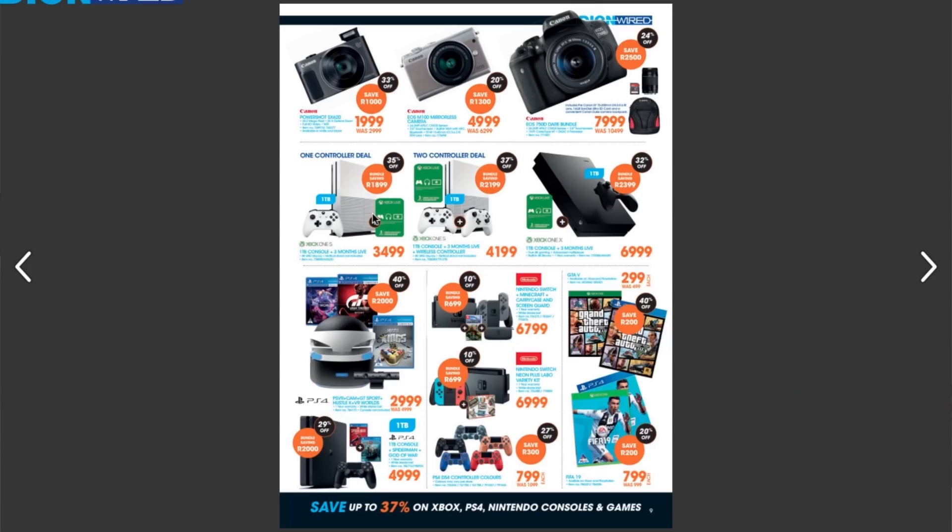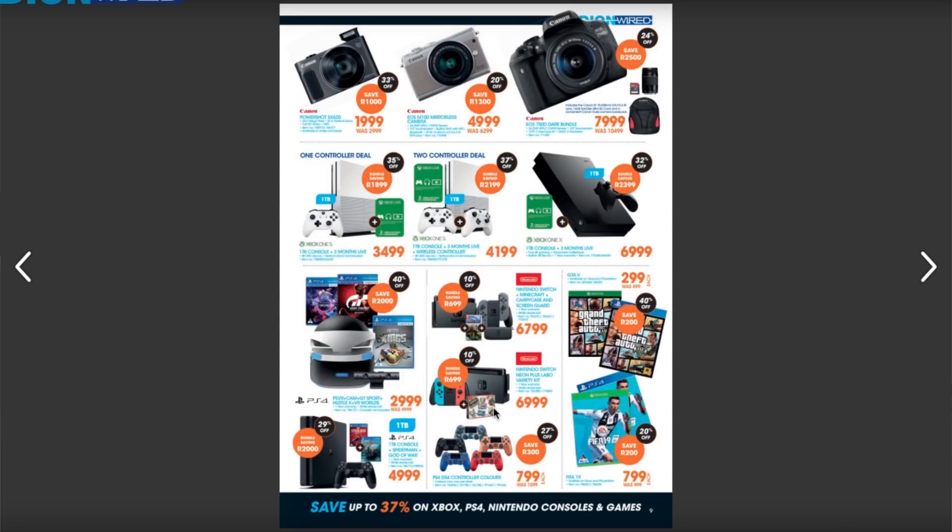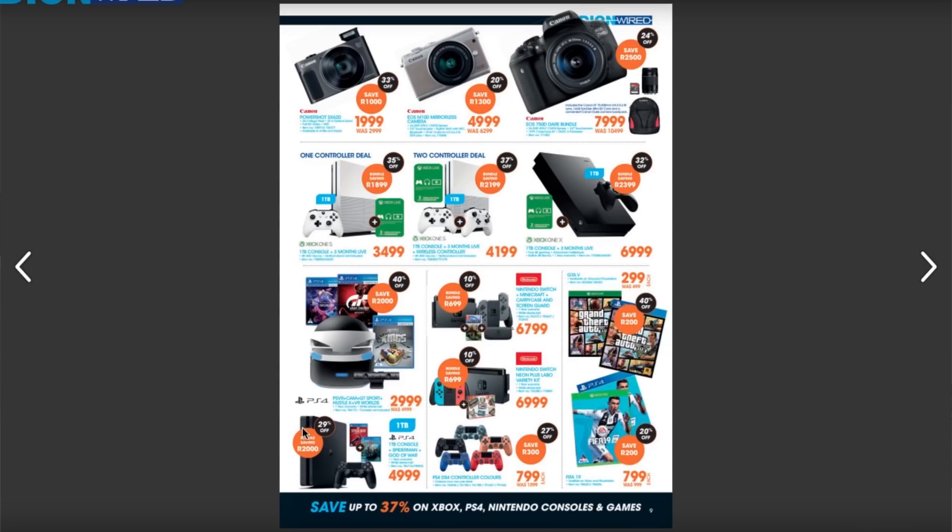This is really a good deal — my Xbox isn't even a one-terabyte model, it's a 500GB and I think I got it for around 4,500 rand. Now you can get a bigger memory one for only 3,500 rand, which is really a bargain. You also have the Nintendo Switch, which I own one of, and another PlayStation here going for 5,000 rand at one terabyte — this normally goes for around 6,000 rand, so you're saving 2,000 rand there, which is also good.